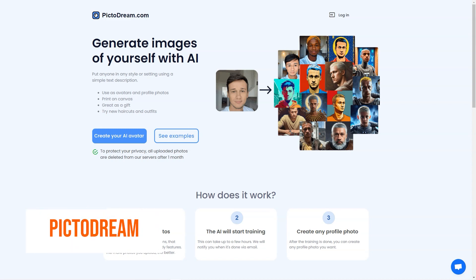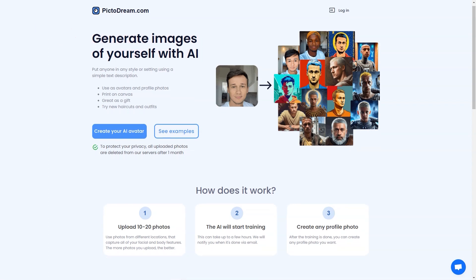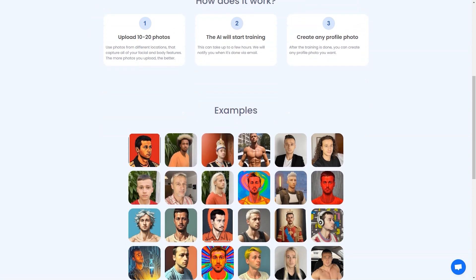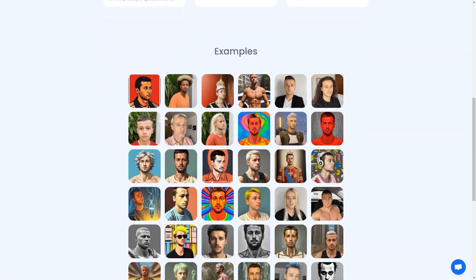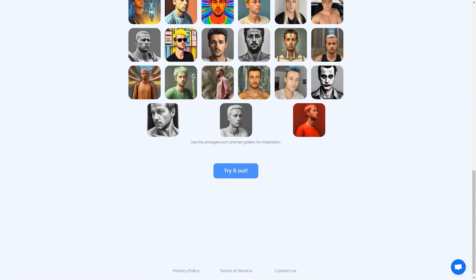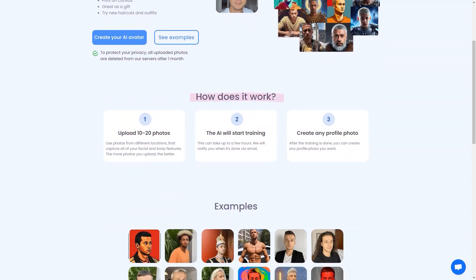Have you heard about PictoDream.com? It's an AI-powered tool that lets you turn yourself into a personalized digital image, or even create an image of someone else. All you have to do is upload 10 to 20 photos, and the AI will do the rest. The generated images can be used as profile pictures, printed on canvas, or given as gifts. The training process can take a few hours, and when it's done, you'll receive an email notification to start creating stunning images using the site's gallery of tips for inspiration.